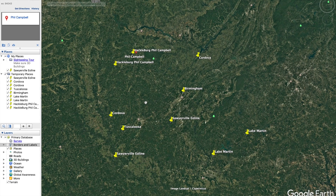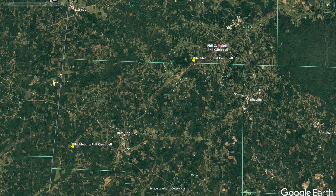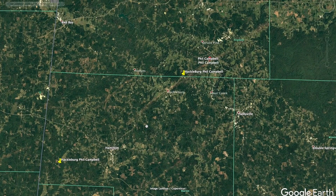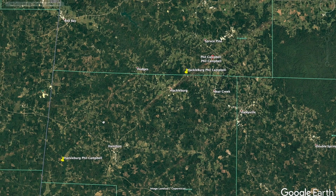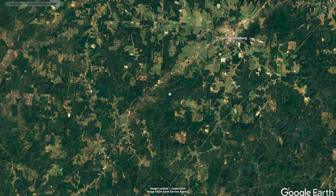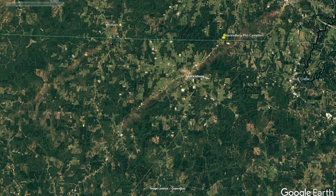The first significant tornado of the day was the EF5 tornado that hit Hackelburg and Phil Campbell. This was an EF5 tornado with 72 fatalities and 145 injuries. We can zoom in — you can see the path pretty easily. There's actually another one right over there, but we're not covering that one.